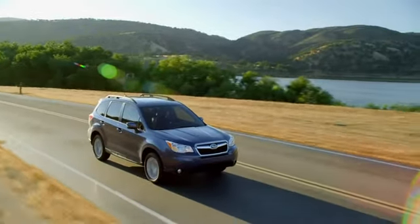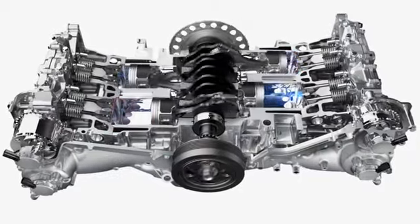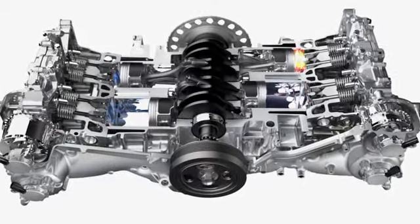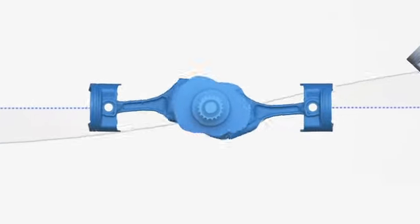Good thing our interiors are comfortable. You see, in the horizontally opposed design of the four-cylinder and six-cylinder Subaru Boxer engines, the side-to-side punches of corresponding pistons cancel out each other's vibrations, which makes for a much smoother running engine.